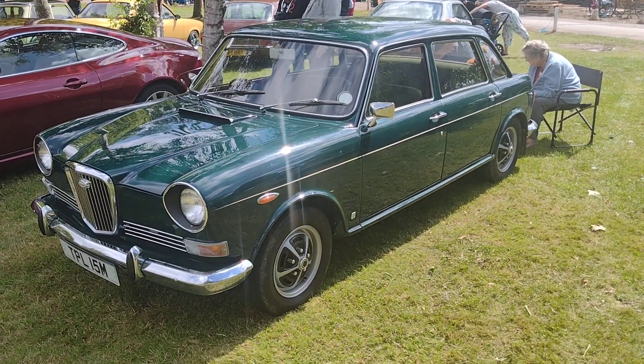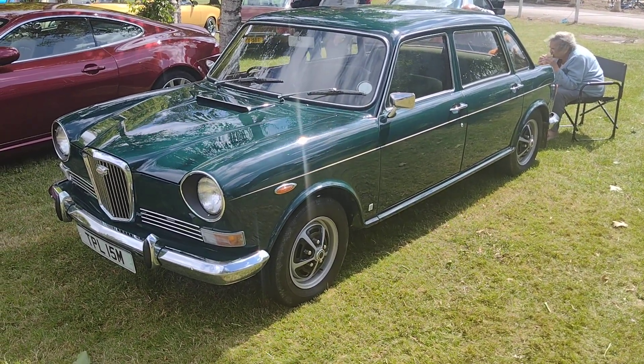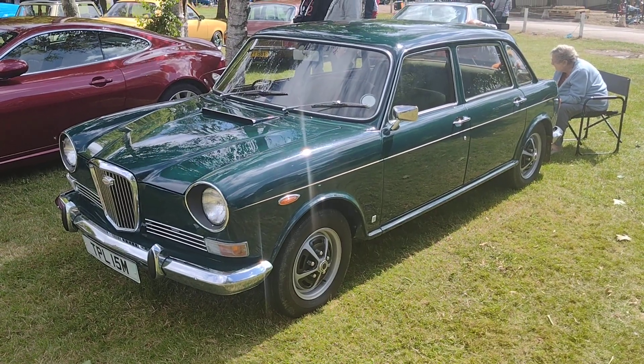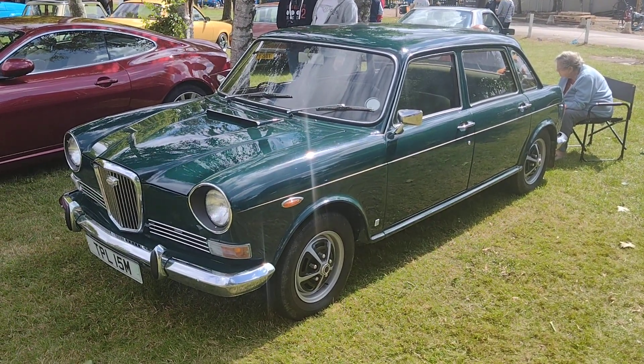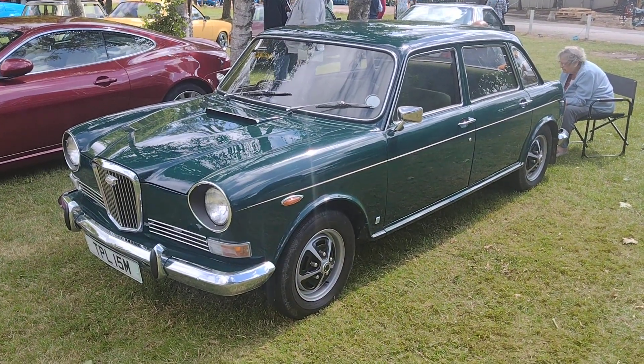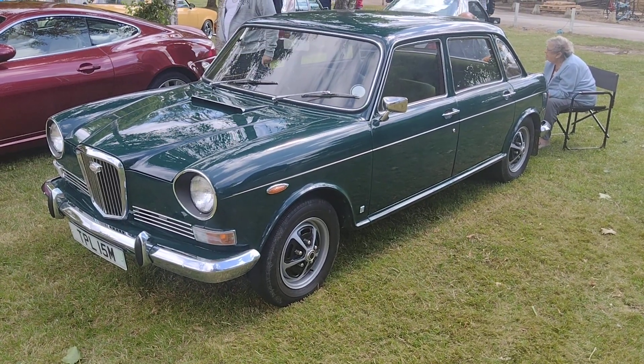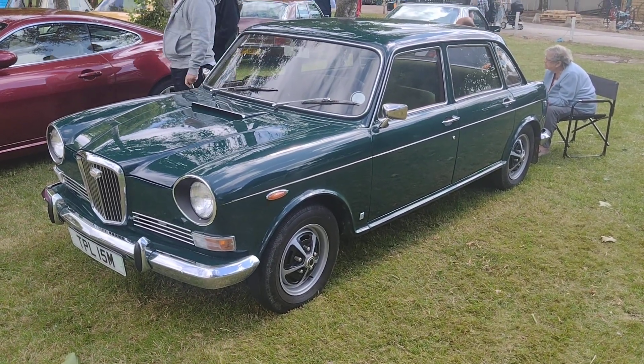Hi guys, this is a Wolseley 2-2. Pretty rare design now. In fact this is the first one I've ever filmed over the last 3-4 years. You just don't see many at shows — well I don't anyway, this is one of the first ones.